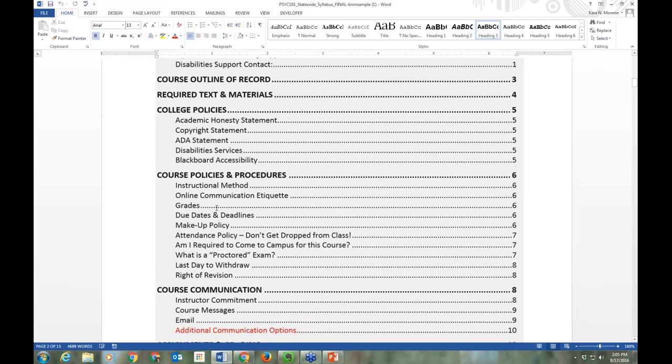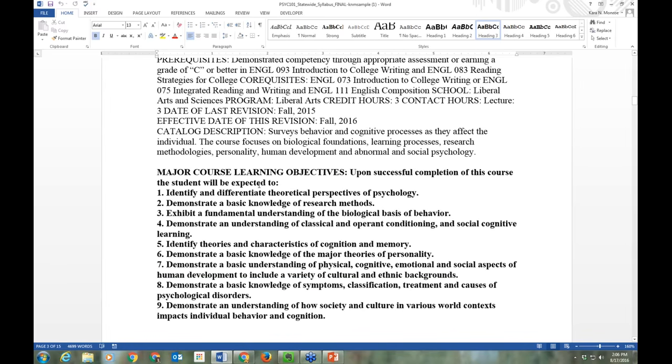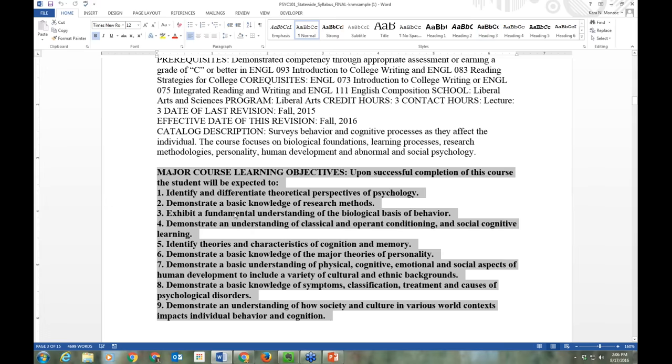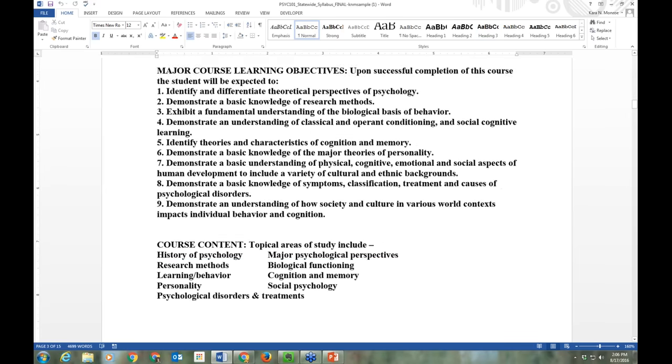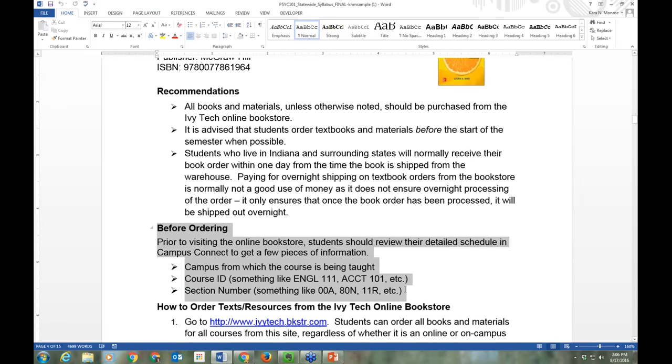If your faculty member is using our standard syllabus, we have a nice table of contents to make it quicker to flip through. The next section covers the course outline — the things you're going to learn this semester. Then we go into textbooks. Getting your textbooks is a really important step you can take this week before classes start. You'll need to get your class schedule and order those books. The bookstore website — Kathy's putting that link in the chat — will have information about what book is needed for each course.